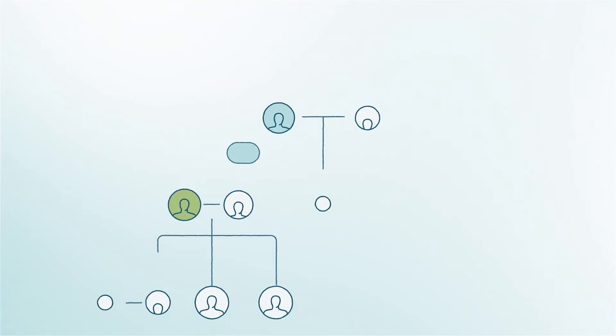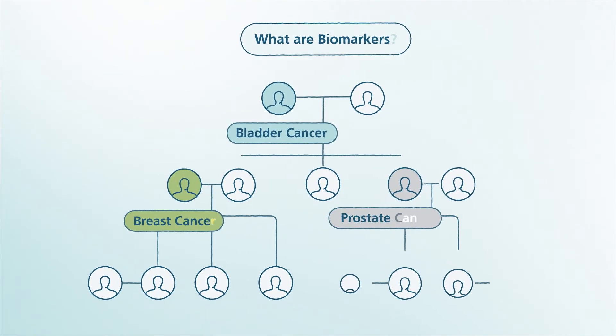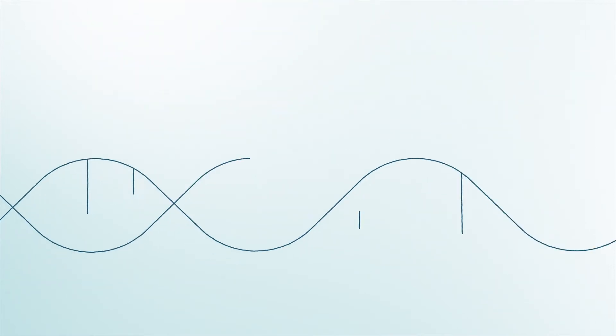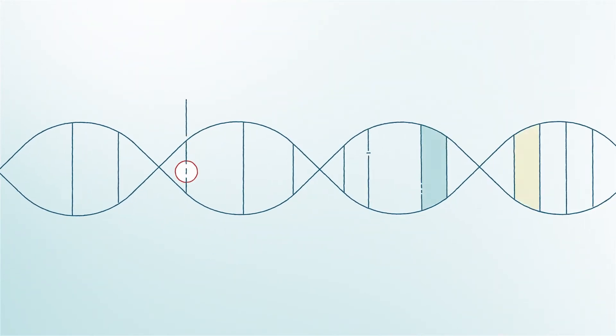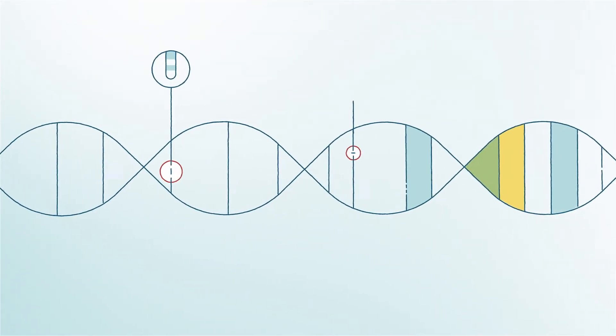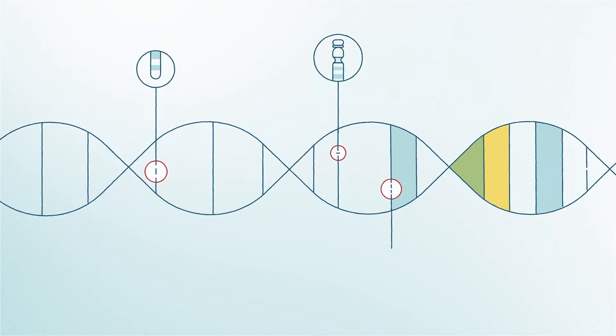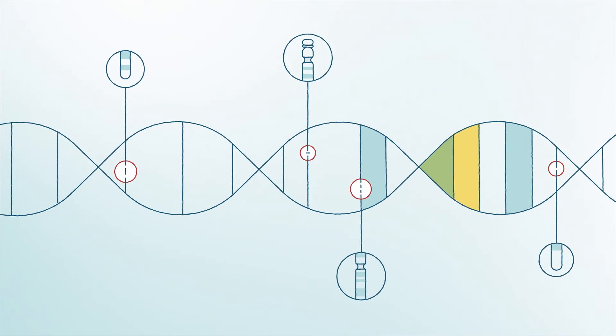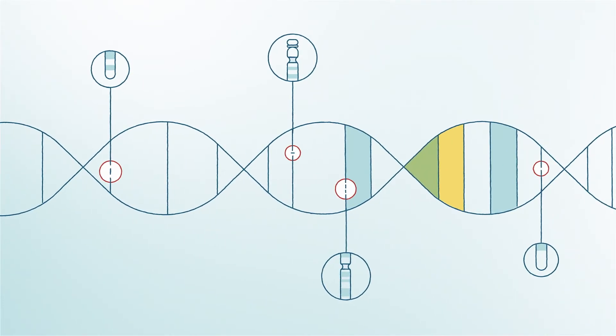Genetic testing is done to learn about a gene and its role in disease. In the cancer world, genetic or molecular testing looks for certain abnormalities a person may have inherited through his or her family that may increase their cancer risk or inform regarding the cancer's aggressiveness. These tests are sometimes referred to as biomarkers and can be different depending on the type of cancer.